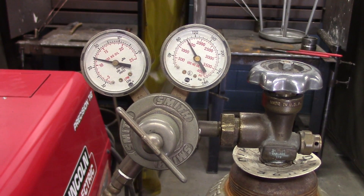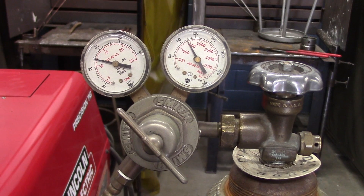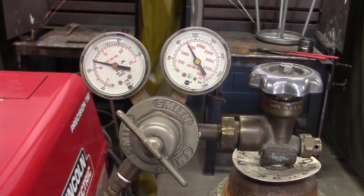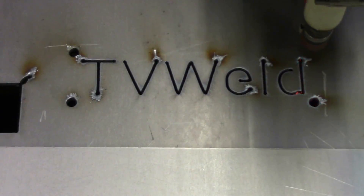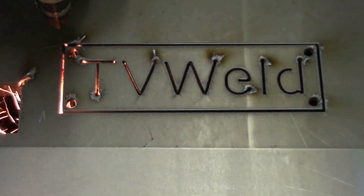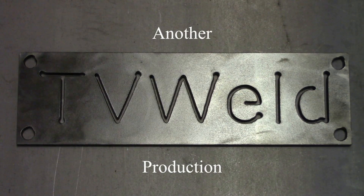That's all we've got for today. Thanks for watching and subscribing to TV Weld. We'll see you next time.